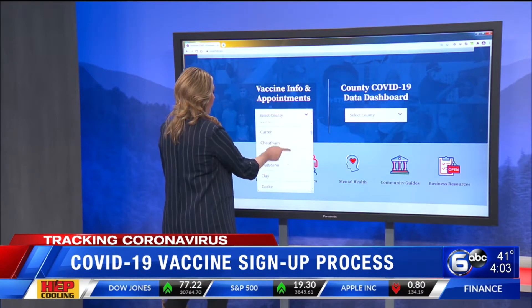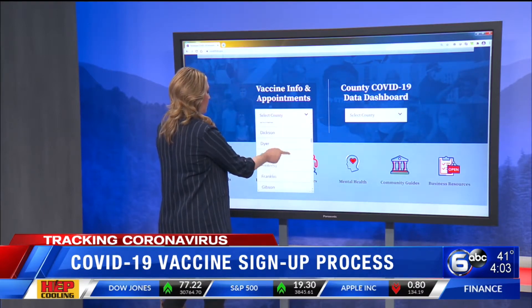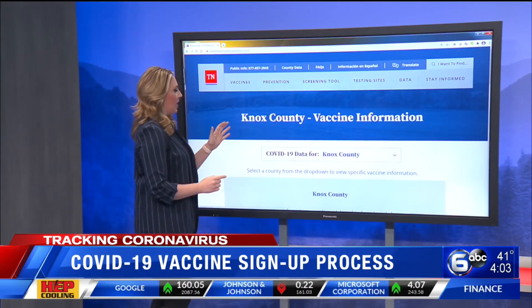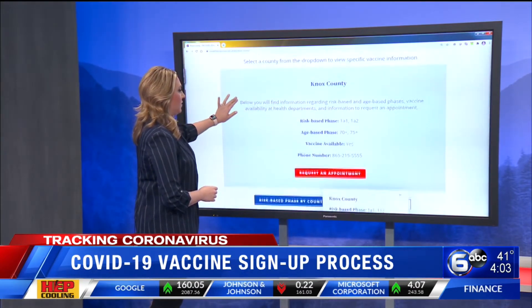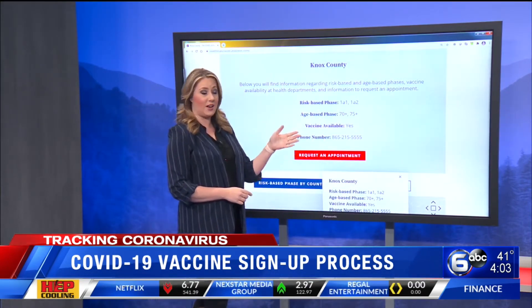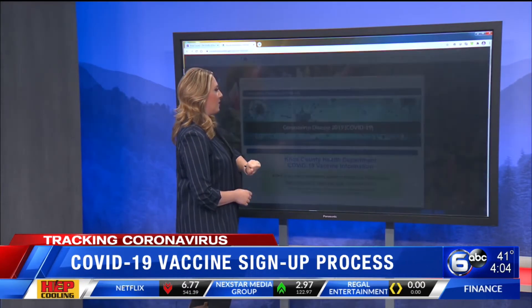Scroll down and find your county. We're going to start with Knox County. This is going to take us to a page that tells us your phase right now: 1A1, 1A2, 70 and older. Click on request an appointment.